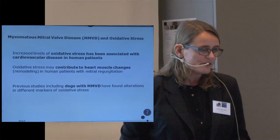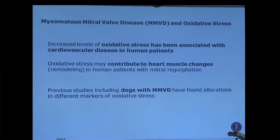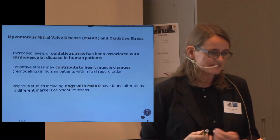In studies from human patients with heart disease, an increased level of oxidative stress has been seen. It has been suggested that these changes may play a role in the disease mechanism in the myocardium, and this is also the case in human patients with mitral disease. There are also a few studies that have looked at this in dogs, and they have also found changes in some oxidative stress markers.